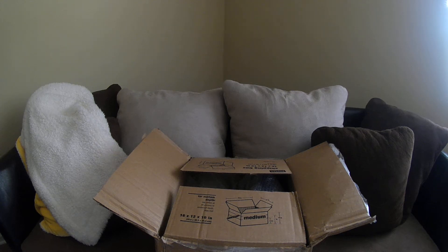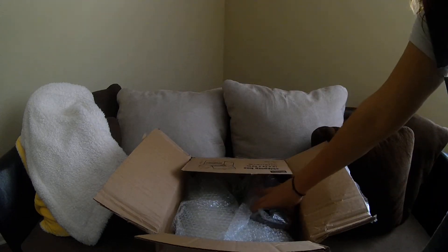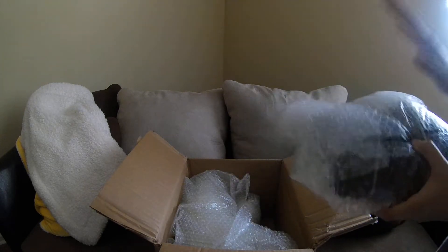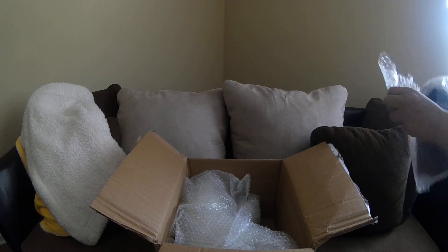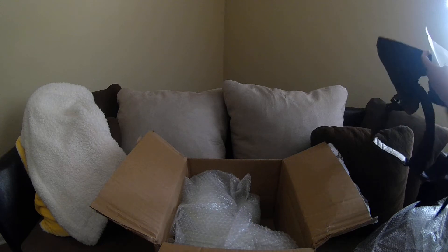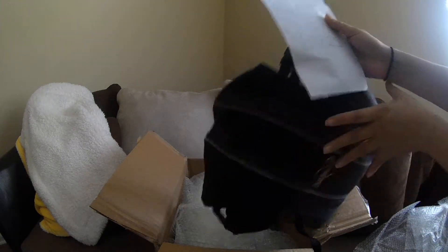Hi ladies, it's Cory from Cory's Reborns and I have a box opening! Yes ladies, box opening time. Got the blanket ready, I open the box. I've been very patient because I had to fix something on the phone with my insurance company, and I'm ready to just open these goodies.